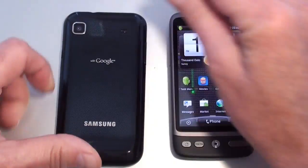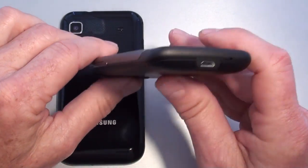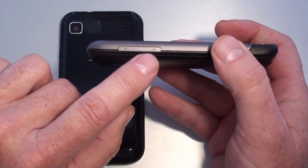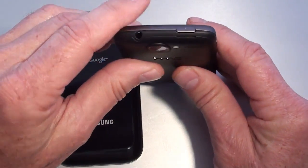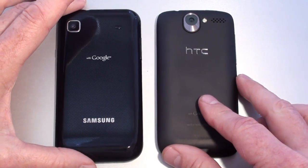On the right-hand side of the Galaxy S is the power and lock key. Looking around the Desire: on the bottom is the microphone and micro USB port. On the left-hand side is the volume rocker. On top is the power and lock key as well as the 3.5mm headphone jack.